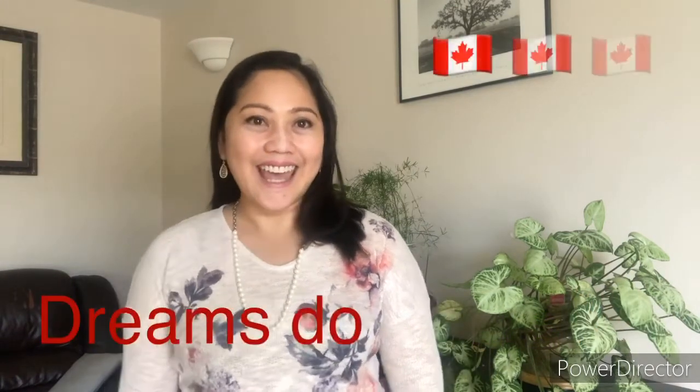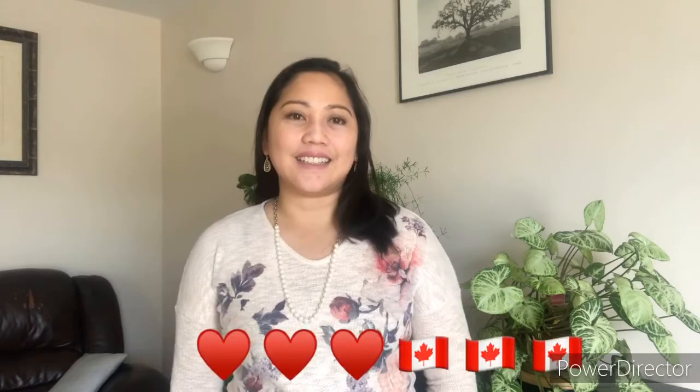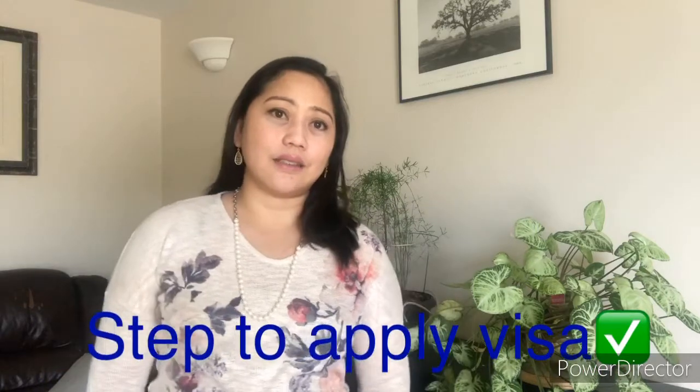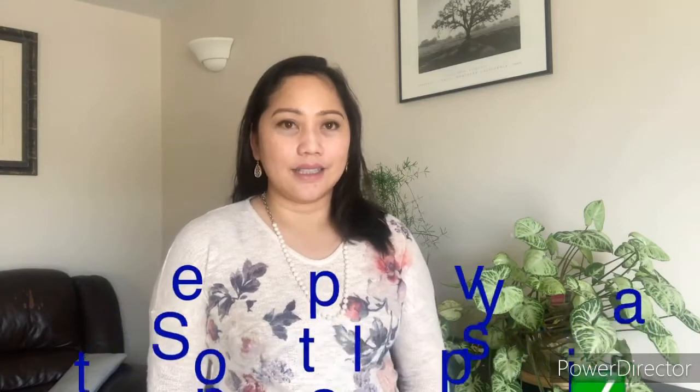We were so happy! My husband phoned me from Canada to the Philippines about the application getting approved, and so we had to get ready. I gathered everything we needed — I had to apply for a visa at the VFS office in Makati in the Philippines. Me and my son went and applied for the visa there.